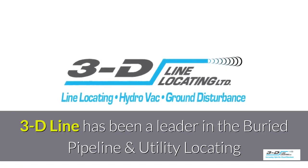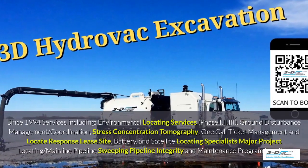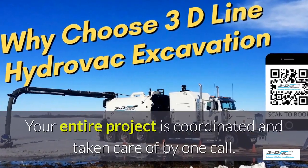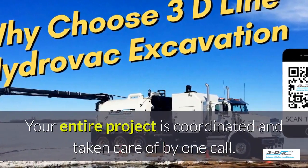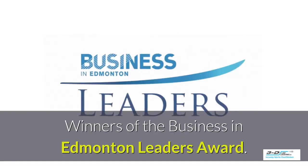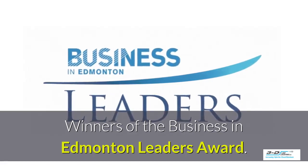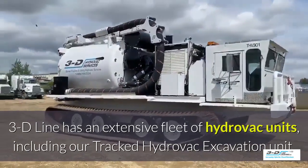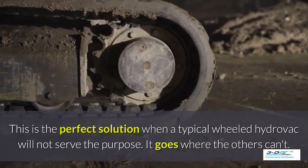3D Line has been a leader in the buried pipeline and utility locating field since 1994. 3D Line is a one-call-for-all solution — your entire project is coordinated and taken care of by one company with one call. With over 25 years of experience, 3D Line is also the winner of the Business in Edmonton Leaders Award.